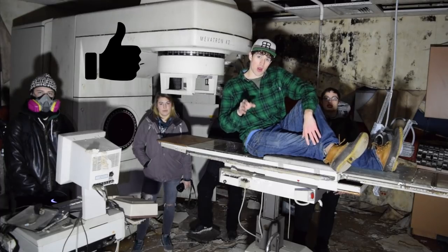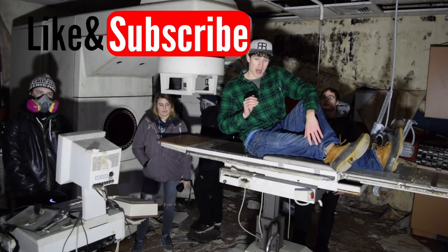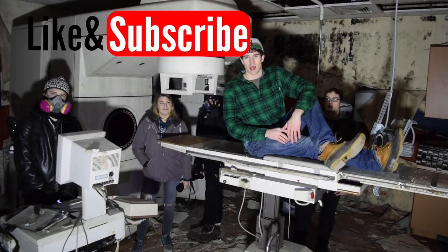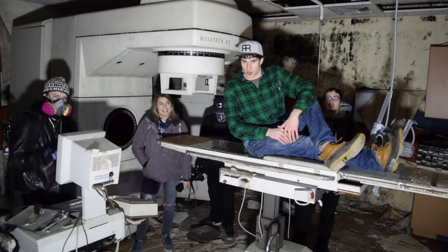If you haven't already, please go down there right now, hit that like button, hit that subscribe button, turn those notifications on. It really helps me out a lot, and here's the best part — you'll be able to see Strange Places videos the moment they come out. So go down there right now, it'll take you five seconds. And now we take you to the abandoned radiology clinic on Strange Places.